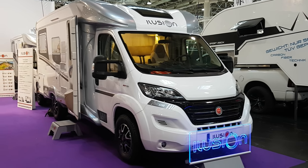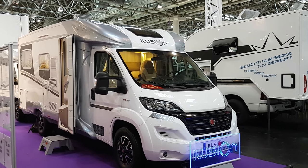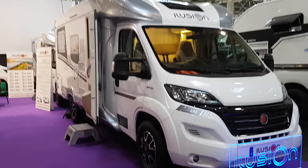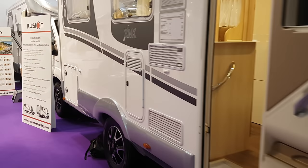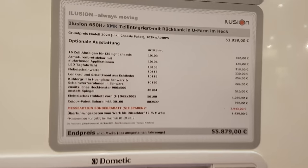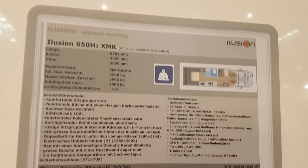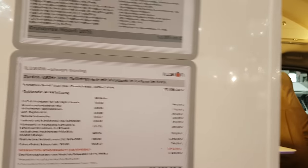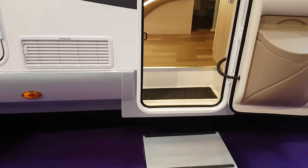Caravan Salon 2019 - this is the range from Illusion for 2020. This vehicle here is an XMK 650. It costs 56,000 euros. It is semi-integrated, 679 centimetres long by 235 wide, with a height of 285, and as you can possibly see it's on a Fiat Ducato. It has around 500 kilos of payload.